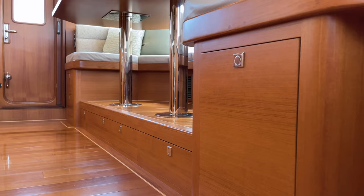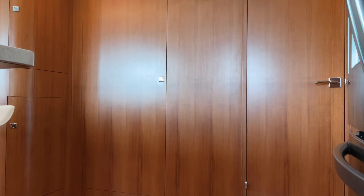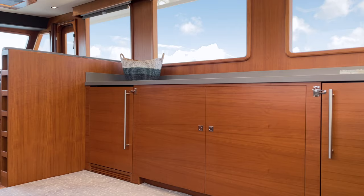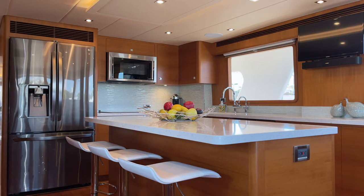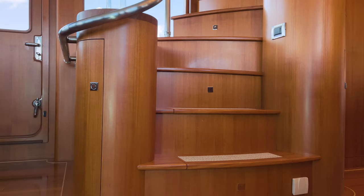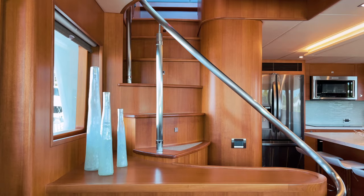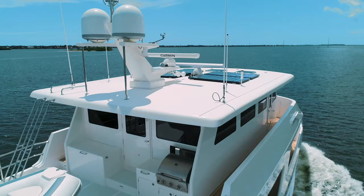To truly fulfill the requirements for long-range cruising, all Outer Reef Yachts provide exceptional storage capabilities in all areas of the boat. Another prominent and beautifully designed feature while standing in the country kitchen of Rough Seas is an elegant curved staircase leading up to the Sky Lounge and Command Center for the yacht.